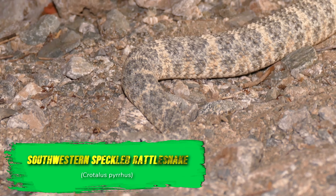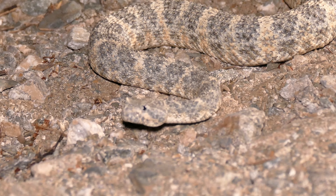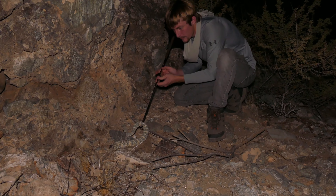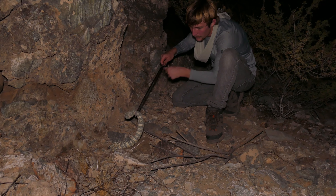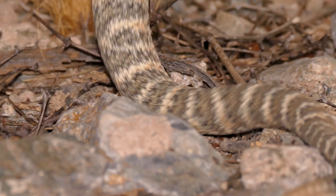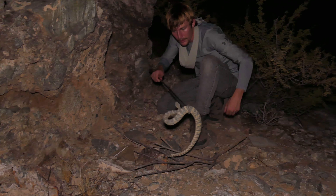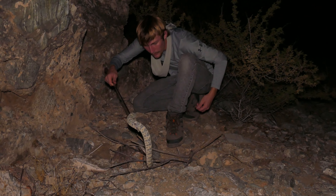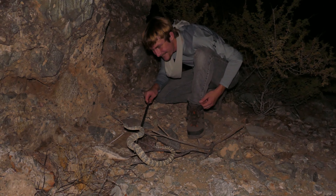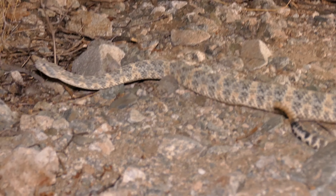All the snakes are really well heated up tonight, so I've got to be careful. She's probably got a little hole right back in here that she's going to take off into. This is a nice-sized speckled rattlesnake — rattling, going off. Not nearly as toxic as the tiger rattlesnake, but very similar looking and very similar in size.